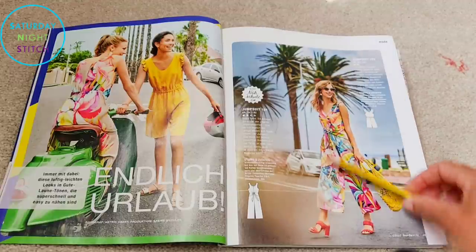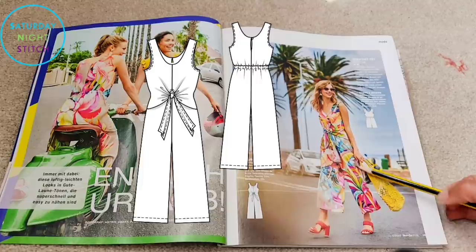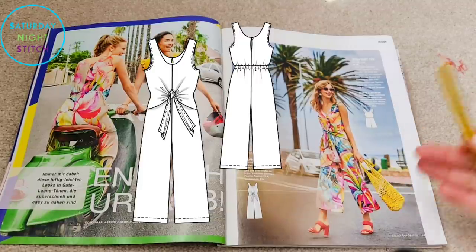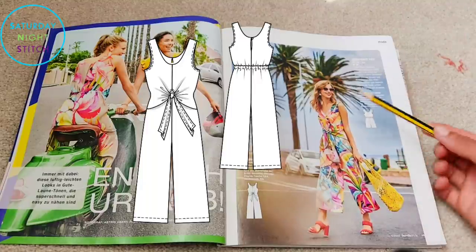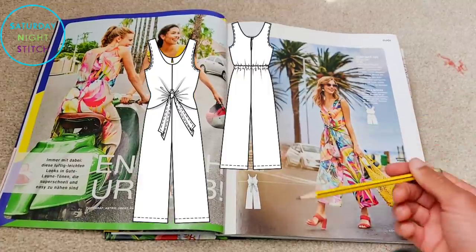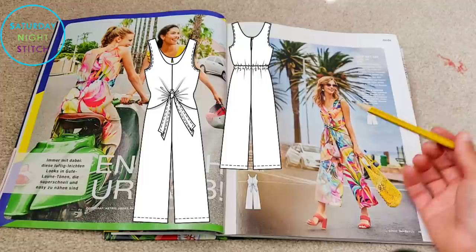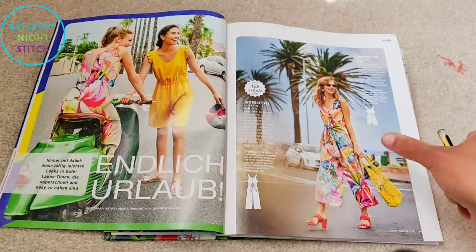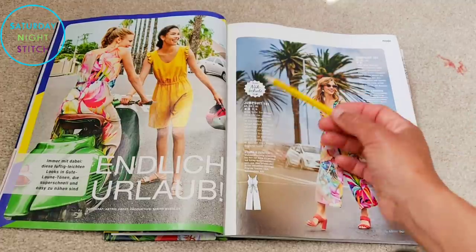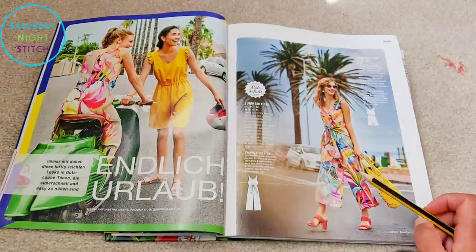Let's start with this jumpsuit — bright tropical flowers, tick; bits of yellow, tick; huge bold prints speaking to me. I love the prints they've used, and I quite like the interesting look of the jumpsuit. It's got a tie front which gives you the option to make it more fitted or looser. It's available in sizes 34 to 42 and it's also the sewing lesson — you can tell because it's got this little sign.